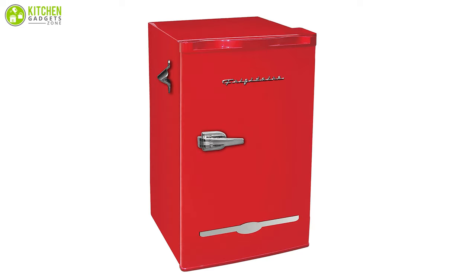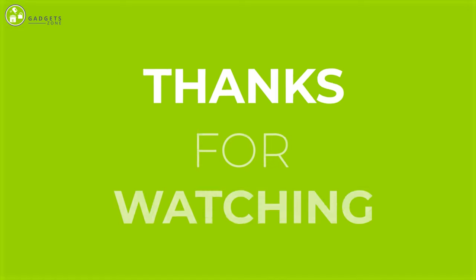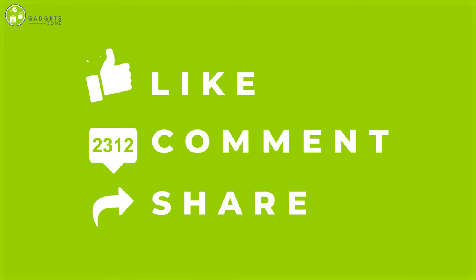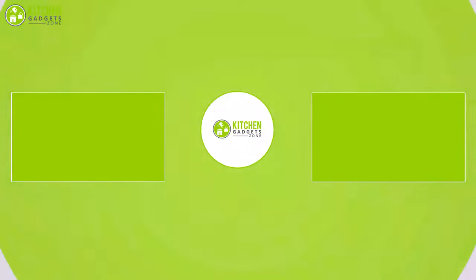So that was all about the five best mini fridges for the kitchen. Thank you for watching our video. Like, comment, and share if you find the video helpful, and subscribe to our channel to see more videos like this.